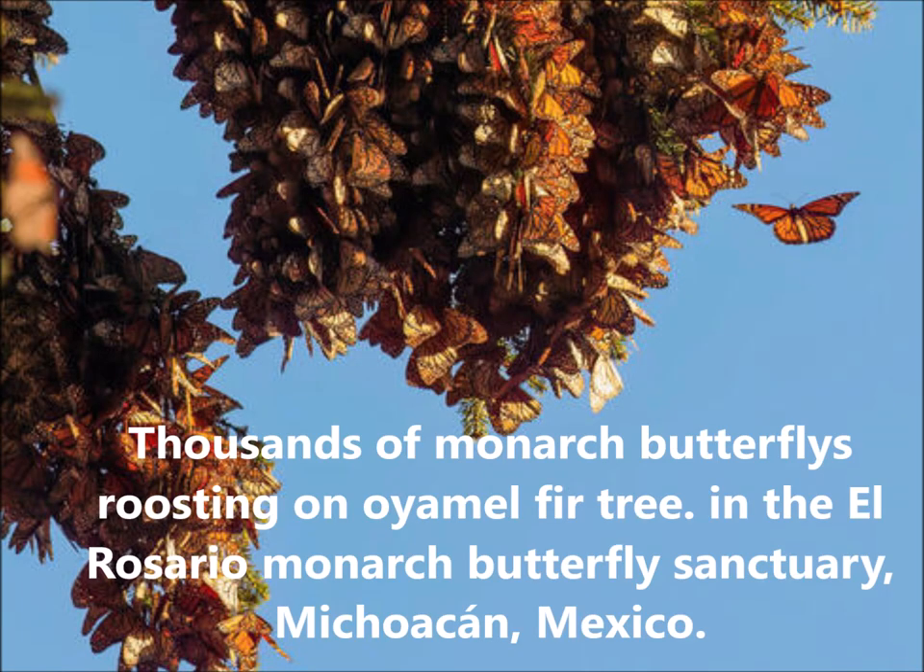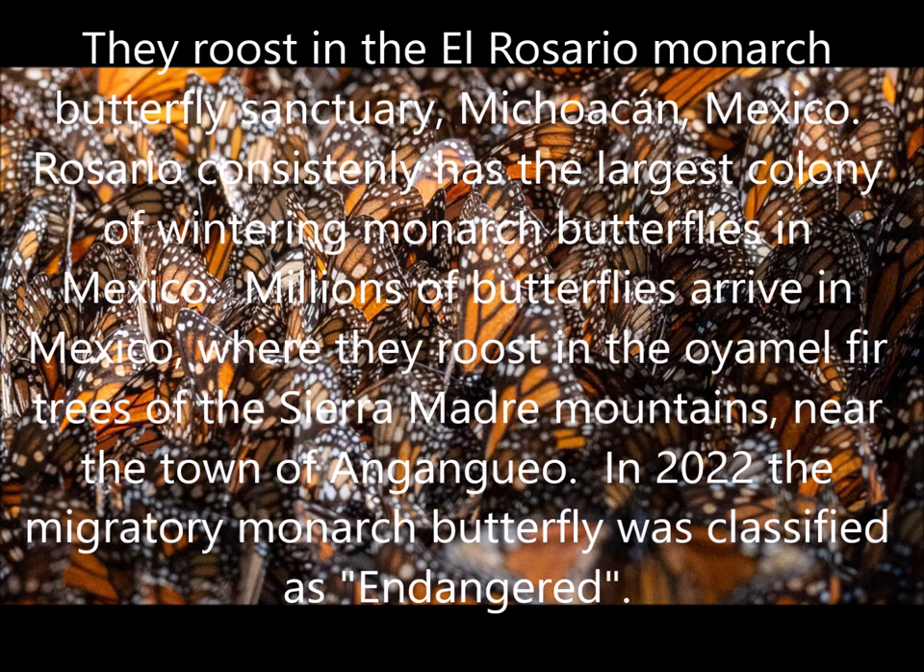The monarchs roost on these fir trees in Mexico, and there can be thousands and thousands of monarchs on each fir tree. It's just critical that the fir trees are available for them. But it's been a huge issue — the locals in Mexico are using that wood for firewood and cutting down the trees, which is diminishing the amount of space available to monarchs.